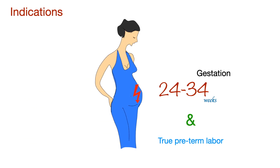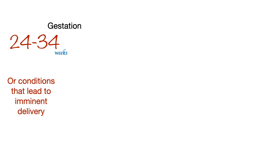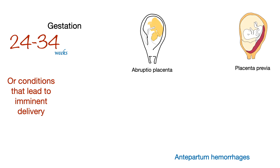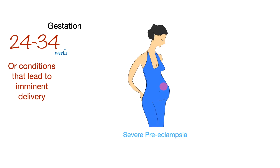Corticosteroids are indicated in a pregnant lady at 24 to 34 weeks of gestation who is in true pre-term labor, or when a lady at 24 to 34 weeks of gestation has a condition that leads to imminent delivery, such as antepartum hemorrhage in the case of placenta previa, abruptio placenta, or vasa previa, in case of preterm premature rupture of membranes, or in case of severe preeclampsia.